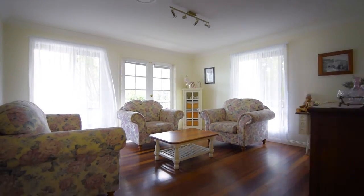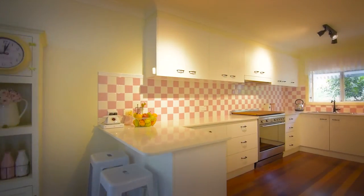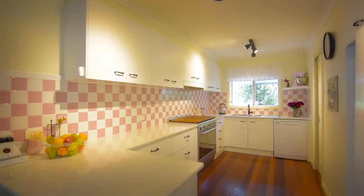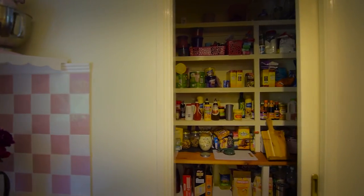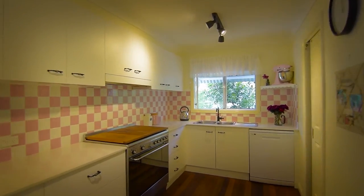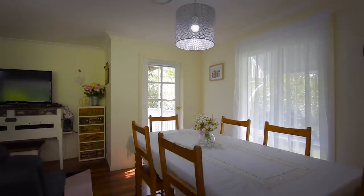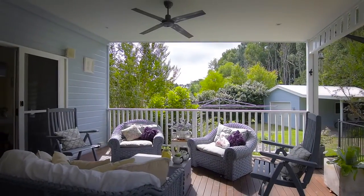High ceilings with your separate living and dining room flow across timber floors to the huge galley-style kitchen. There's a pantry, loads of storage and excellent appliances. Eat in or take advantage of the massive undercover deck.